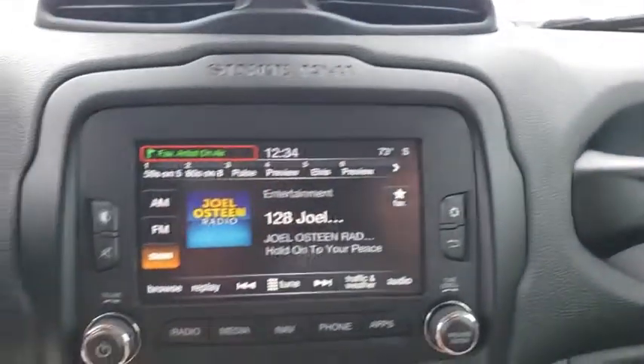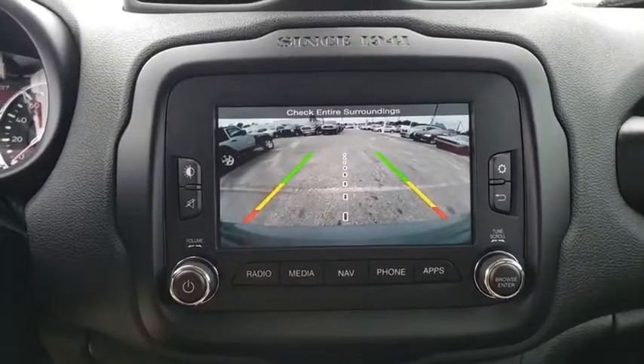Keyless start, cruise control, floor mats, AM-FM stereo radio, rear defrost, front-wheel drive, power door locks.